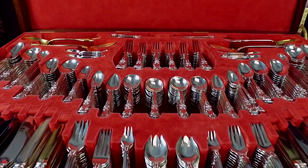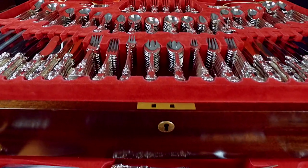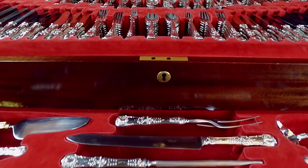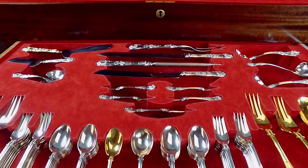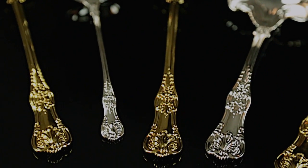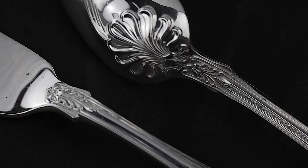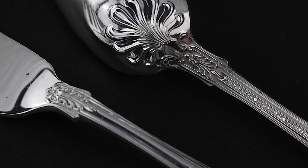This monumental 664-piece Tiffany & Company silver flatware service for 24 includes a full array of place and serving pieces, including rarities such as orange spoons and knives, each one adorned with this majestic shell motif and Tiffany mark. English King remains one of Tiffany's most popular patterns.